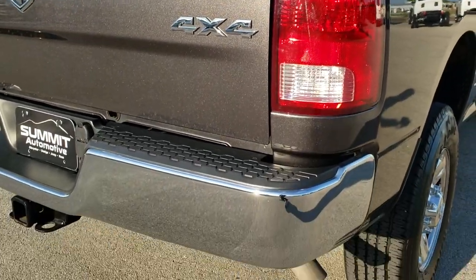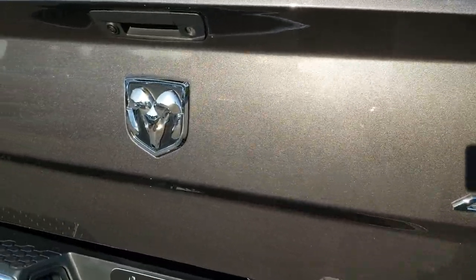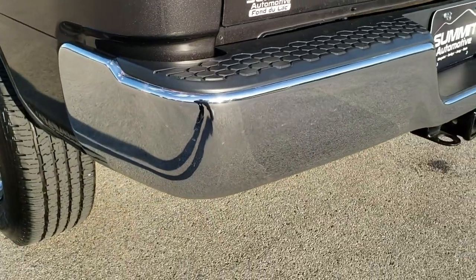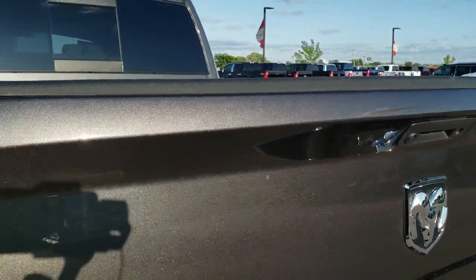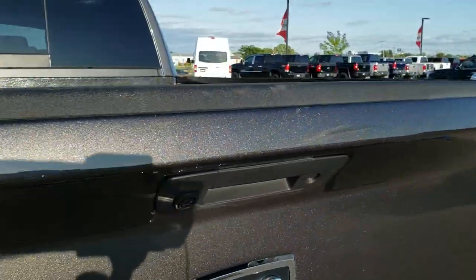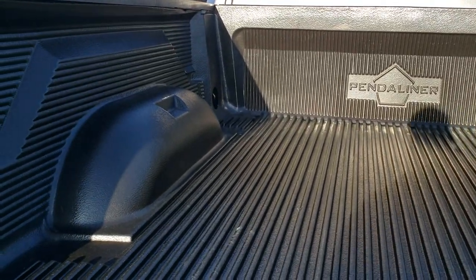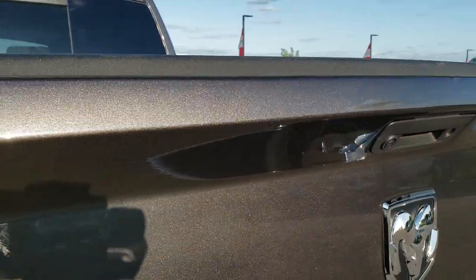As we come around to the back you'll get a really good idea of that granite crystal color — it's got a lot of metal flake and a lot of sparkle. This is an SLT package. The rear bumper is in excellent condition, no dents or dings. It has a backup camera and a locking tailgate. No dents or dings on the tailgate — really nice condition. It has a Pendaliner drop-in bed liner in very nice condition. Tailgate shuts nice and solidly.